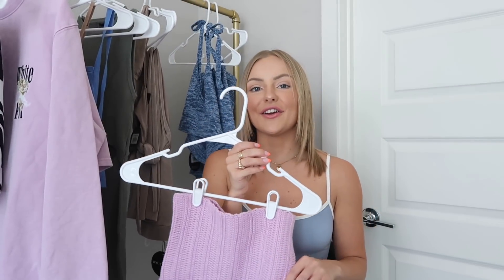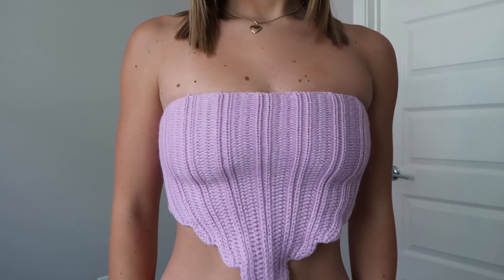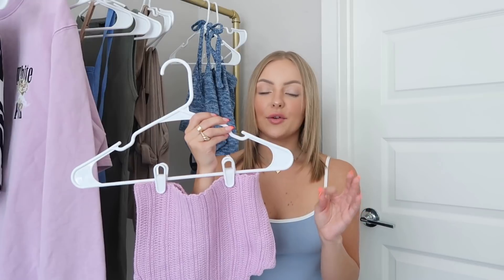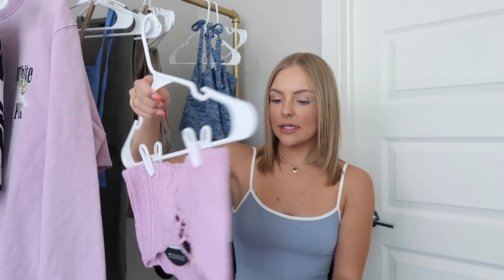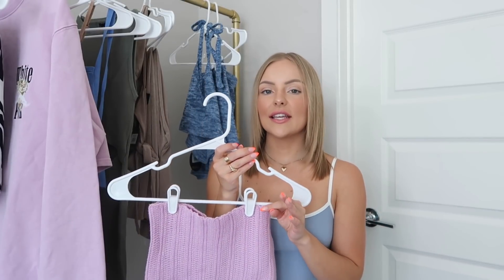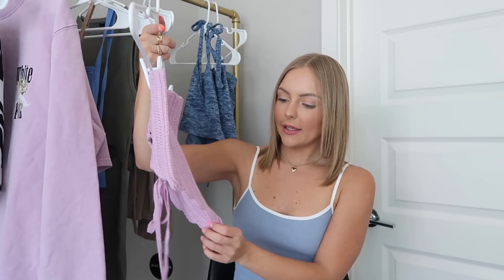Next up is another top and I love this lilac color — I am just so into colors right now. This is called the Edge of Romance Bustier in extra small, and it fits me great. I love that it's crochet, which is super in right now, and this top ties in the back with crisscross straps. It comes in some other colors too. It's so soft and I love the detailing with the V in the front.